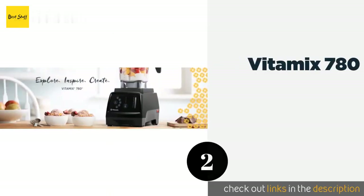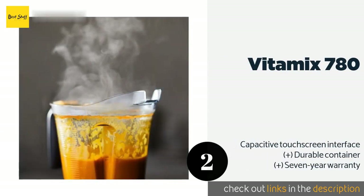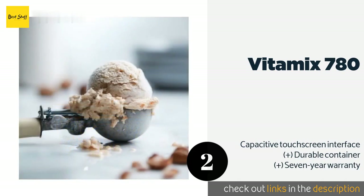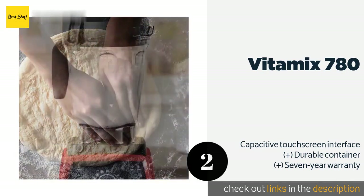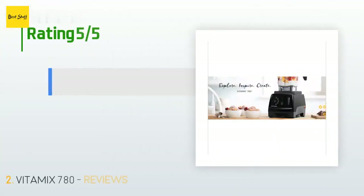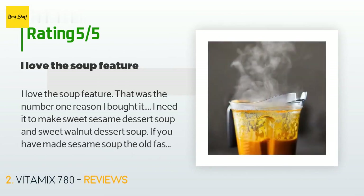The next product on our list is the Vitamix 780. The Vitamix 780 is a multifunctional blender designed to do everything from liquefying delicious smoothies to making fresh ice cream. It doesn't have a heating element, but it creates enough friction with its blades to boil water in about six minutes. The price is approximately $648, and there are 121 reviews with an average rating of 4.6 stars.